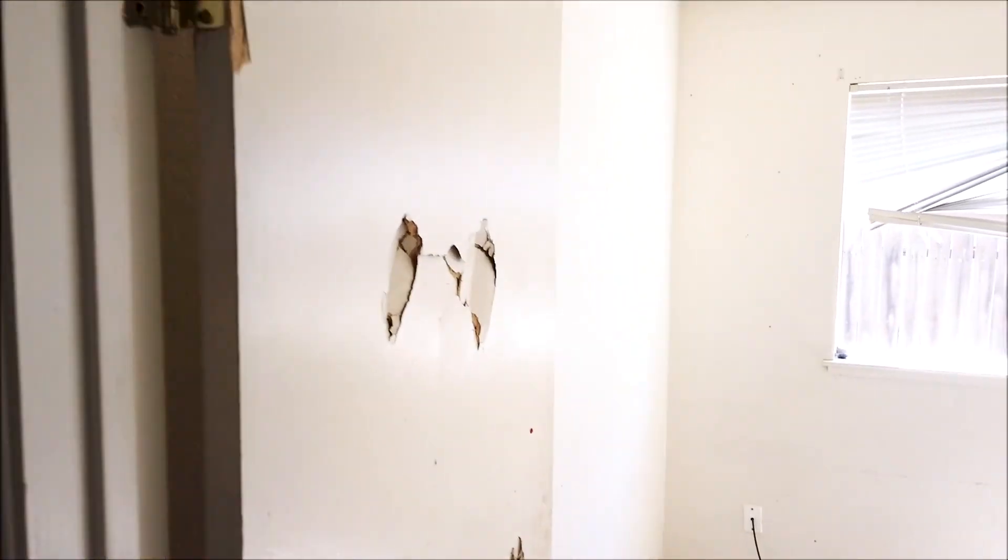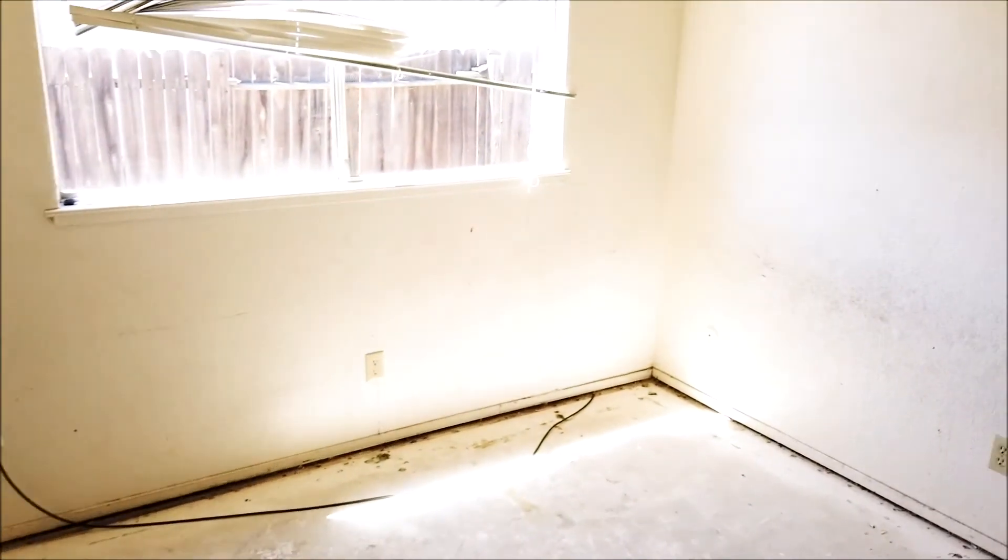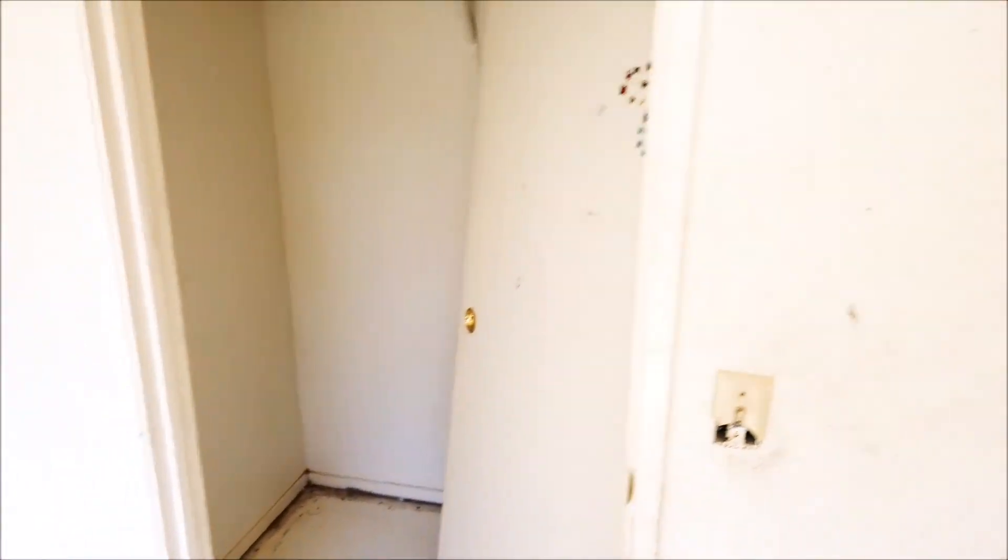Most of the interior doors — pretty much all of them — will need to be replaced. There's a walk-in closet, and here's the first bedroom.